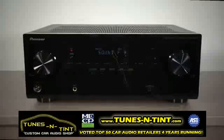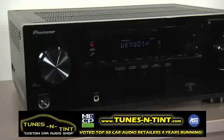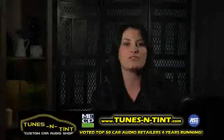Hi, I'm Michelle from Pioneer Electronics. The VSX521 is the ideal Pioneer receiver for the audio-video enthusiast looking for the foundation for their home theater, or an upgrade from their current home theater in a box type setup.